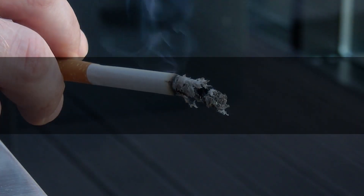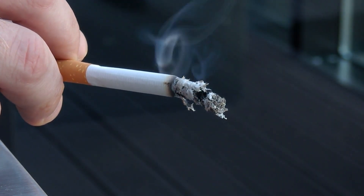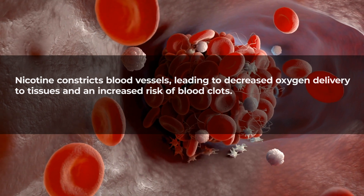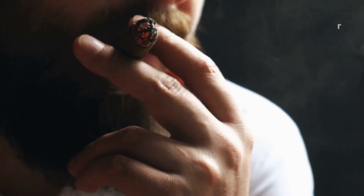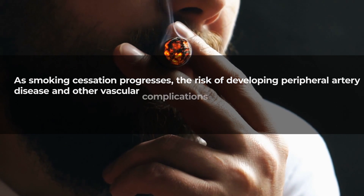Quit smoking: smoking has a detrimental effect on blood vessels, so quitting can contribute significantly to improving overall circulatory health. Nicotine constricts blood vessels, leading to decreased oxygen delivery to tissues and an increased risk of blood clots. When you quit smoking, blood vessels gradually begin to repair themselves, and as smoking cessation progresses, the risk of developing peripheral artery disease and other vascular complications decreases.